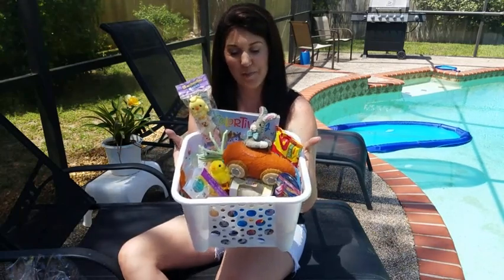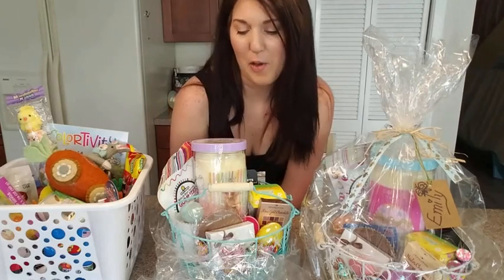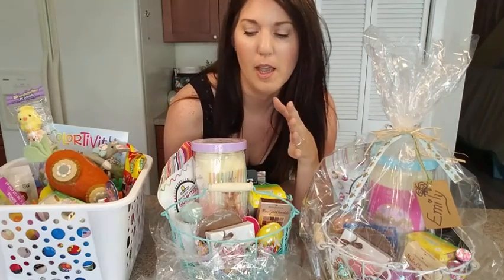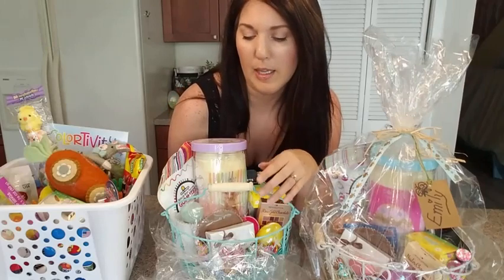That's Aaron's Easter basket all done. Now let's get started on the girls' baskets. Jasmine and Emily's baskets are the same, except for the eyeshadow palette colors — one suited for each girl. Jasmine is more of like a fall, autumn tone, and Emily is more like a cool summer.